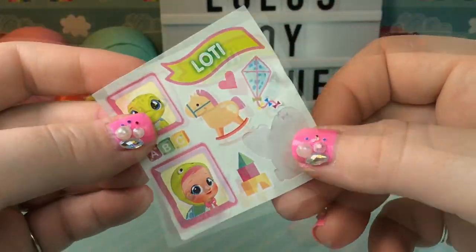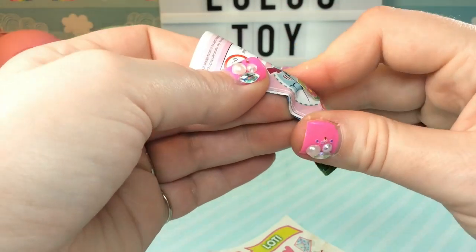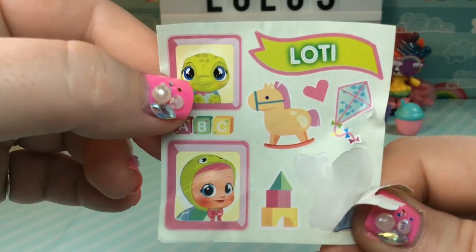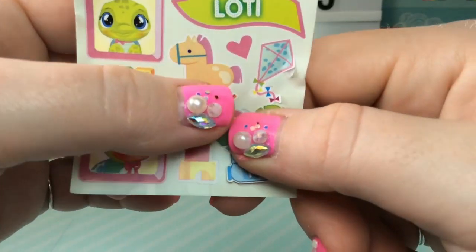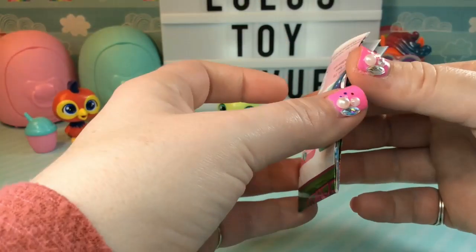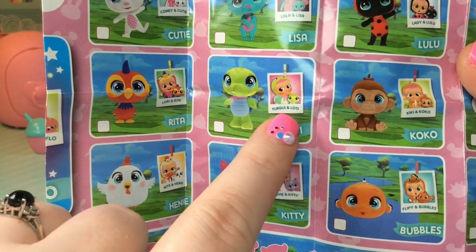It looks like we lost a sticker when I was trying to get them out of the container. Maybe it stuck to our checklist. Oh yeah, there it is - go ahead and put that right back here and pretend that didn't happen. So we have Lottie. Look at this little picture of them. The baby is so cute. We also have some ABC blocks, a little rocking horse, a kite, some more blocks, and a plane. Super adorable. So let's see who their owner is. Here is Lottie, and it looks like Lottie's baby is named Turgui - I don't know if I'm pronouncing that correctly, but I think it's Turgui.